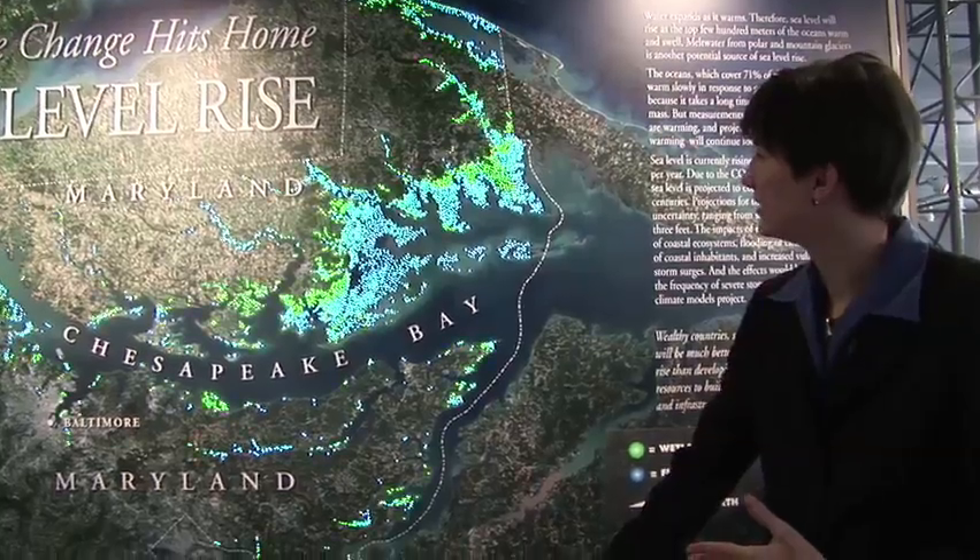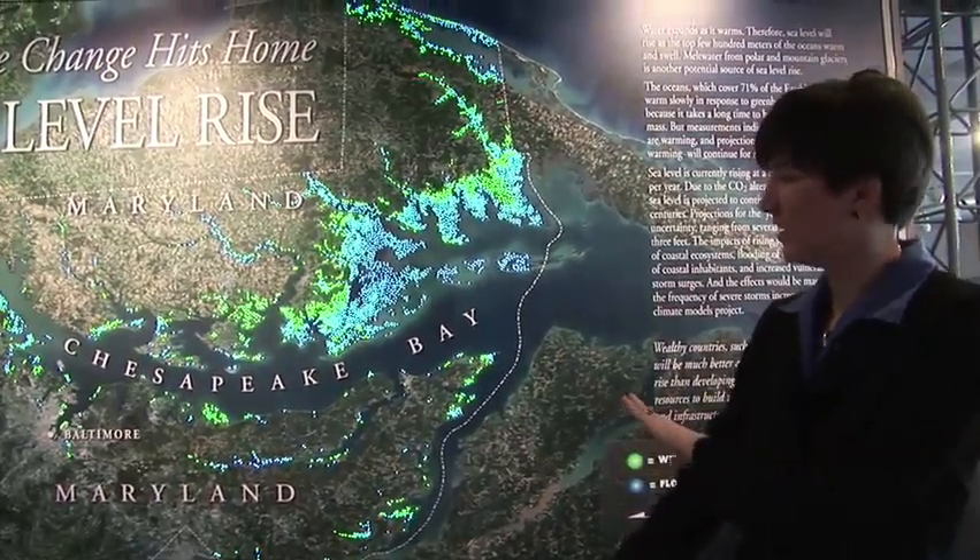Where traditional museums often cater toward the younger set, Coshlin seeks to attract an older crowd — something Shugart says visitors appreciate. We found that adults respond very, very well. We get a lot of anecdotal comments from adults saying 'I'm so glad there's a place for me. I'm so glad this museum is aimed at adults.'